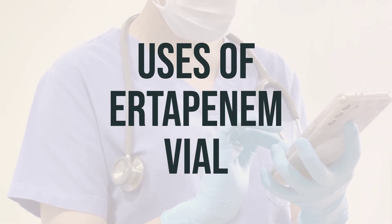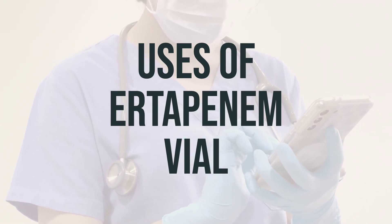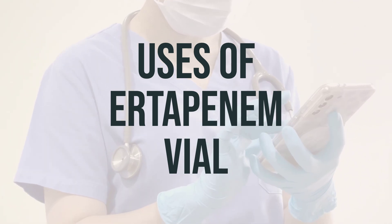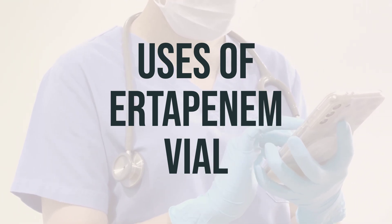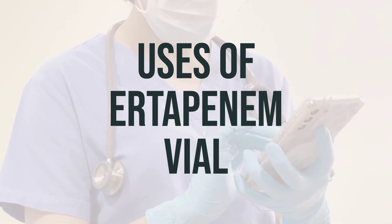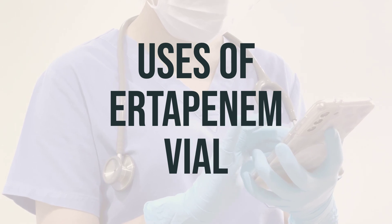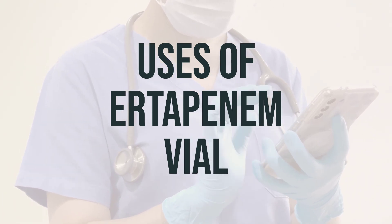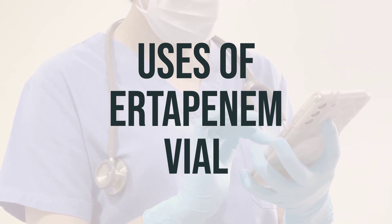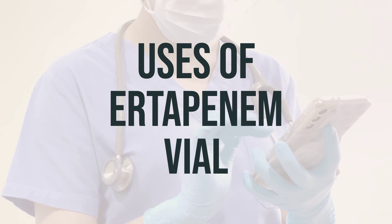Ertapenem vial is a medication used to prevent and treat many different types of bacterial infections. It belongs to the carbapenem type antibiotic class and works by stopping the growth of bacteria. It is important to take this medication as directed by your doctor in order to get the most benefit from it. Be sure to follow your doctor's instructions carefully and ask any questions you may have about the use of this medication.